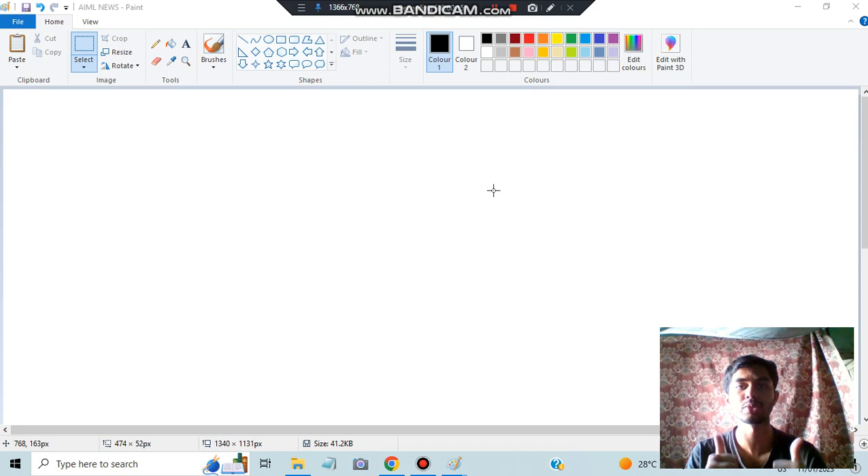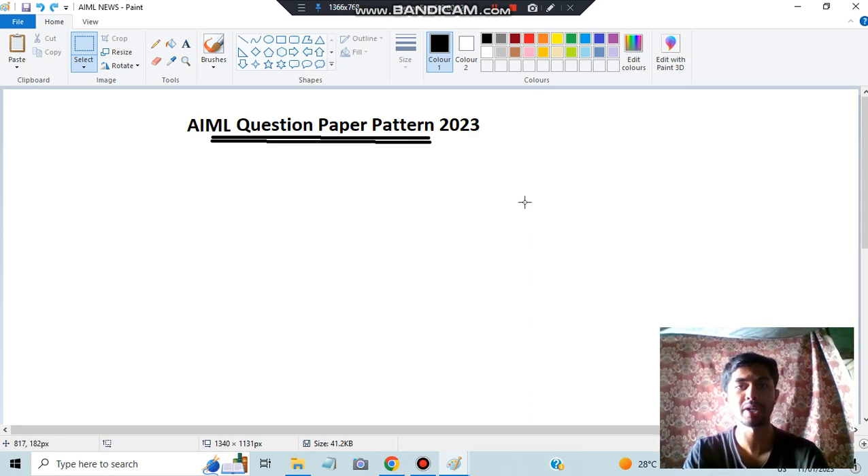Before starting, make sure you hit the like button and subscribe to my channel. Your support helps me a lot in making more videos like this. So let's get started. What I'll be discussing first is the question paper pattern of AIML 2023.